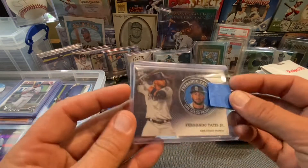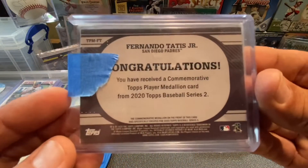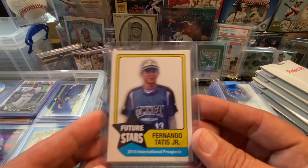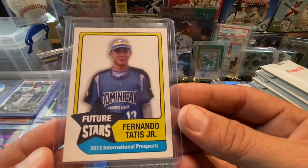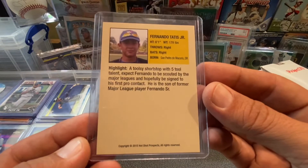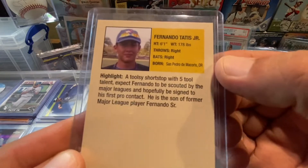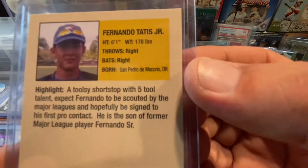This one right here is that commemorative coin. This one right here is out of 2020 Topps Series 2. I already had the update — I believe I've got Series 1 too, but I'll have to check. This was a really unique card I found on eBay — this is Future Stars, Fernando Tatis Jr., 2015 international prospects out of Hot Shot Prospects. That's his island — San Pedro de Macorís, Dominican Republic. Island number 23.